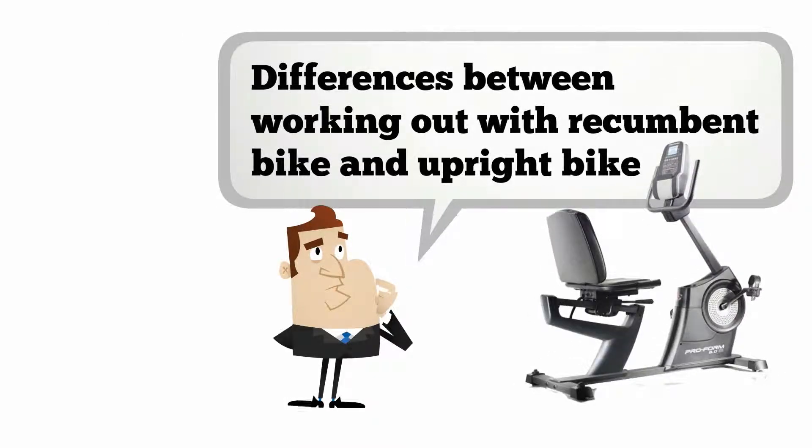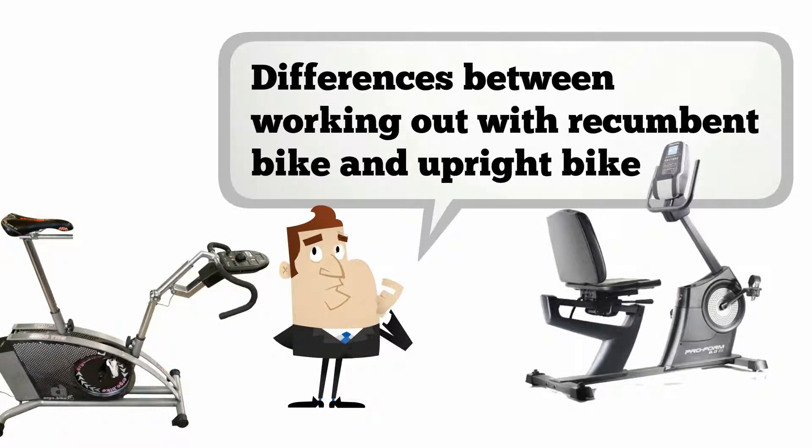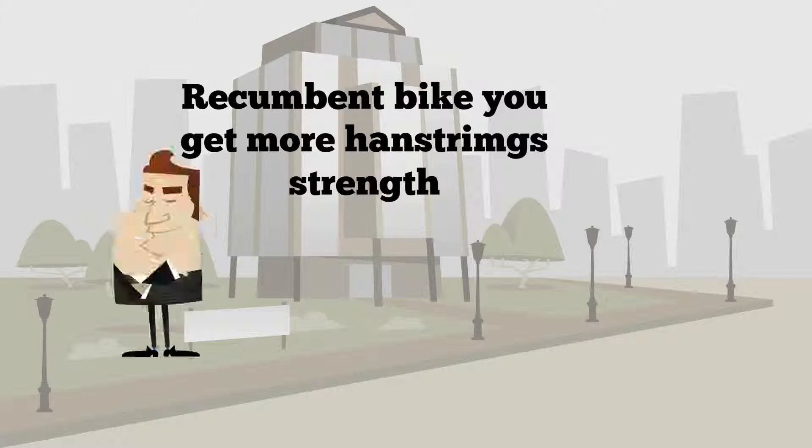What are the differences between exercising on a recumbent bike and an upright bike? This is a good question. Let's walk through what you get on both bikes.